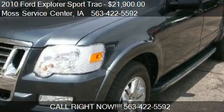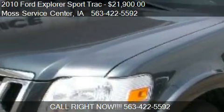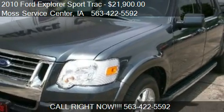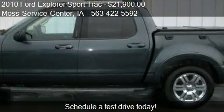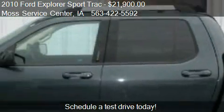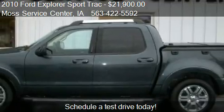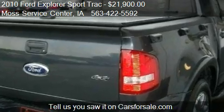This 2010 Ford Explorer Sport Track is offered by Moss Service Center, priced at $21,900. This Explorer Sport Track is ready to sell and has just over 28,767 miles.